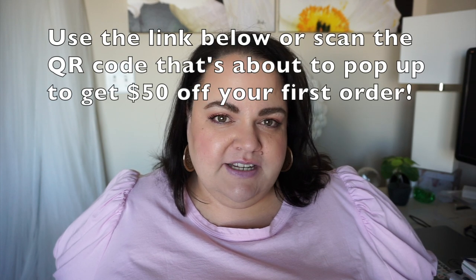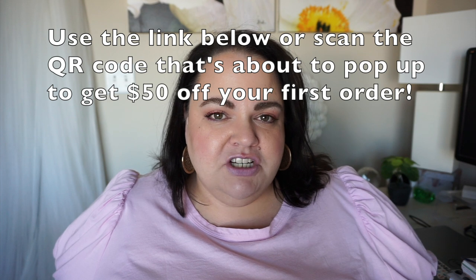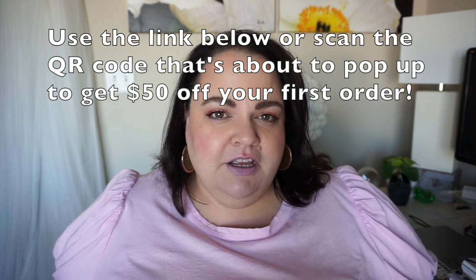eShakti is a company that I've talked about in a few previous videos. They're a really special company, especially for plus size bodies. One of my favorite things about this company is the ability to get bespoke clothing, meaning that it is custom fit to your own measurements. I won't get into a lot of detail about the company — I suggest you follow the link in the description box and go check out their website.